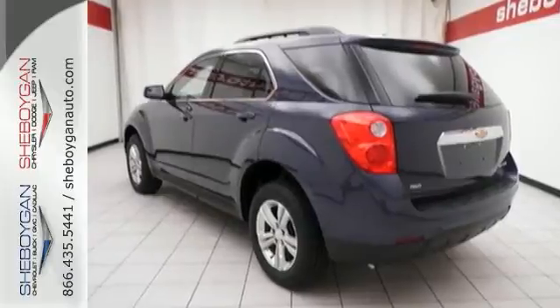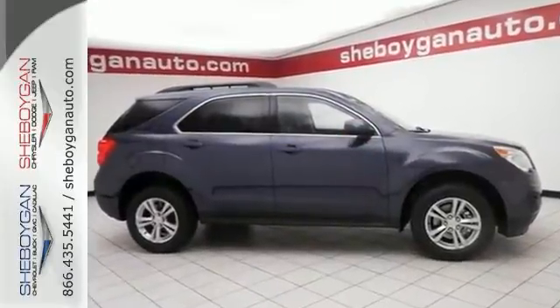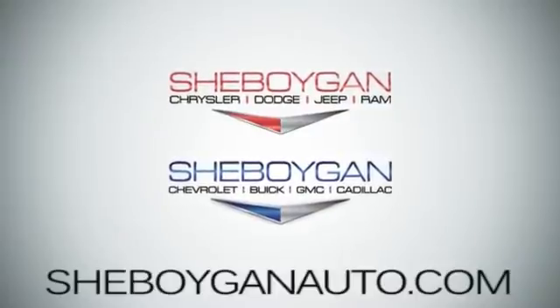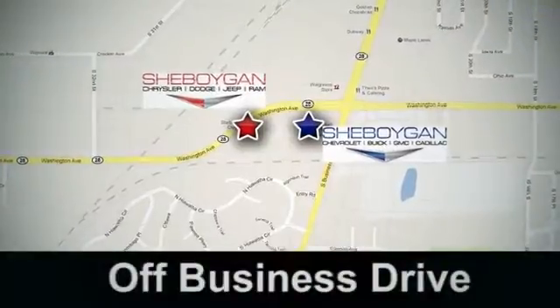Stop in and check it out today. Come see us today at Sheboygan Auto — 8 brands in one location, off Business Drive in Sheboygan, Wisconsin.